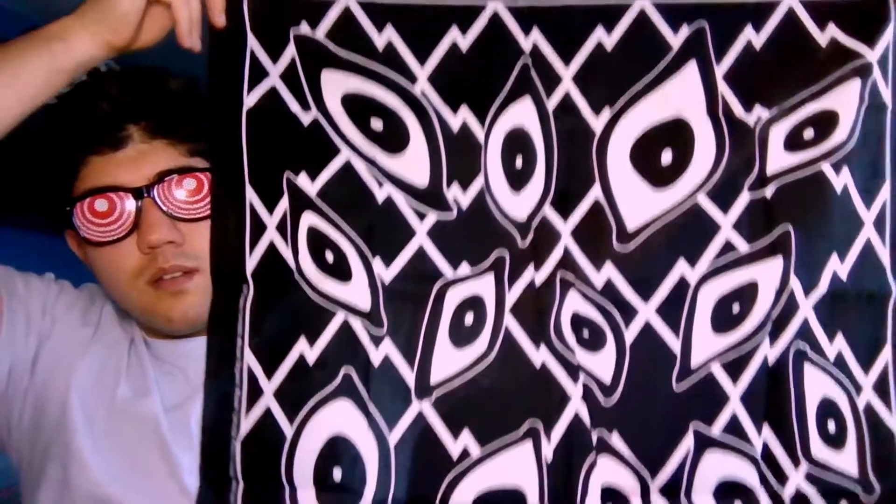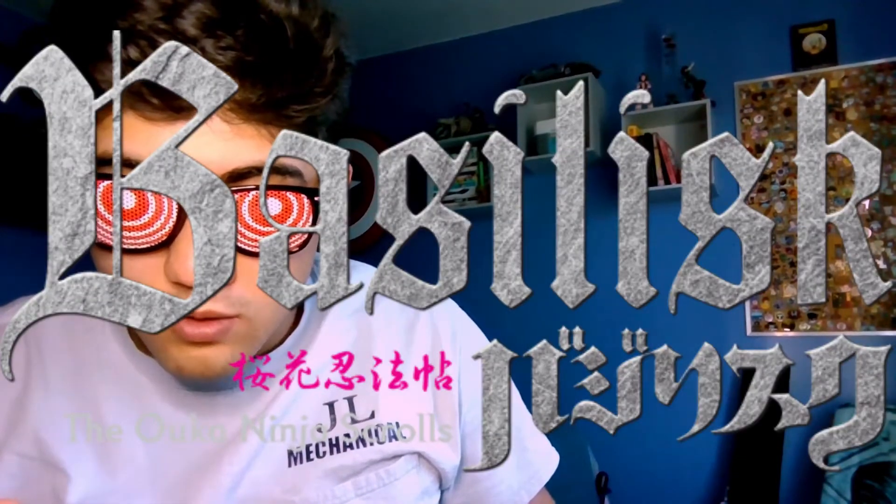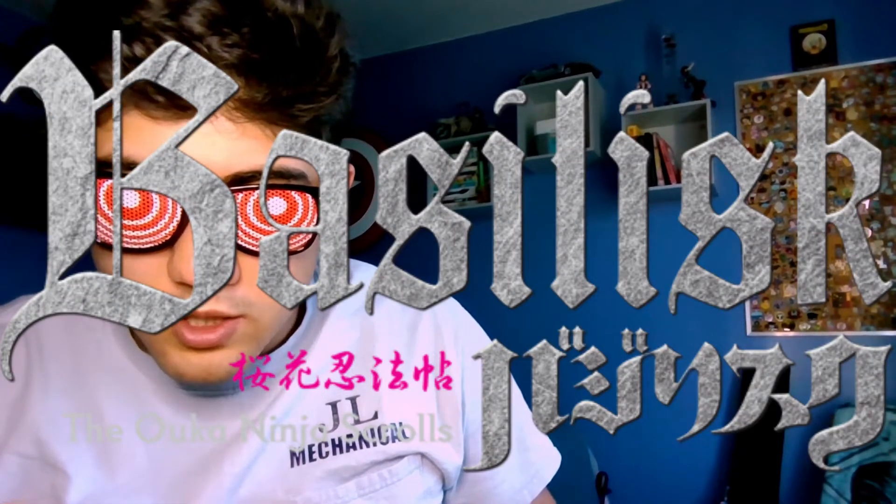It's a bandana. It is the Basilisk: The Ouka Ninja Scrolls Saizo Aisha Hundred Eyes bandana. Basilisk came out in 2005, and then they came back again recently, but it made no sense, because literally in the 2005 version they all die. Two ninja clans, dead — annihilated each other right until the end. The last two were literally lovers who loved each other, but they just died. But it's a pretty cool bandana, so I'm glad to have that.